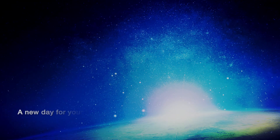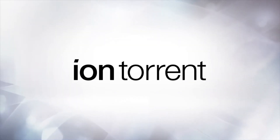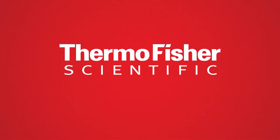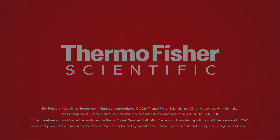The GeneXus system — a new day for your lab, a new world of NGS.